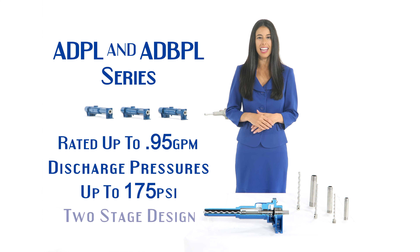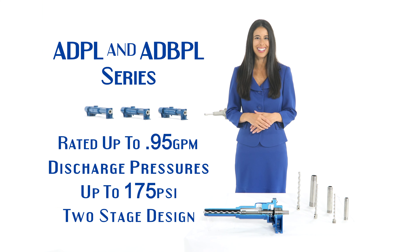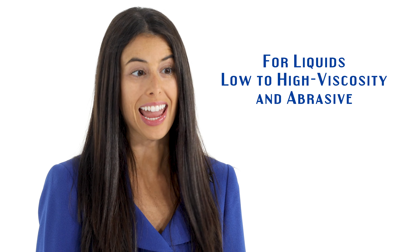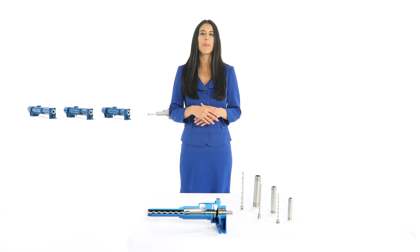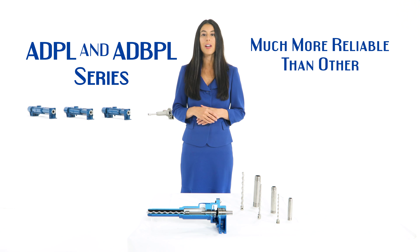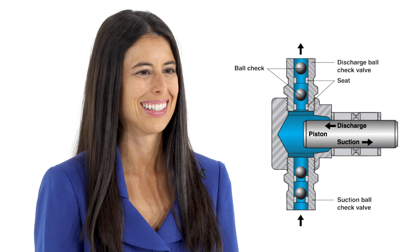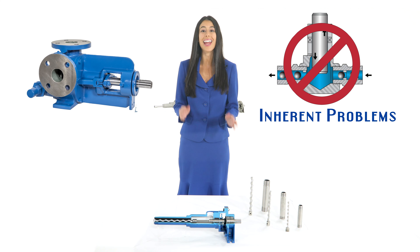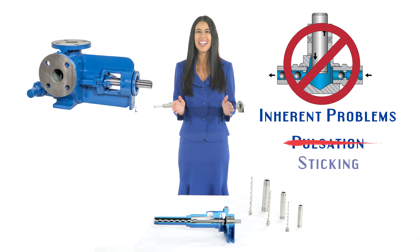At Liberty, we stock three series of metering pumps: the ADPL and ADBPL for low-flow, high-accuracy, and pulsation-free pumping; our ANPL, which is our rugged, medium-sized metering pump; and our ML and L, available in a variety of stage lengths tailored for exact flow and pressure to meet your needs.